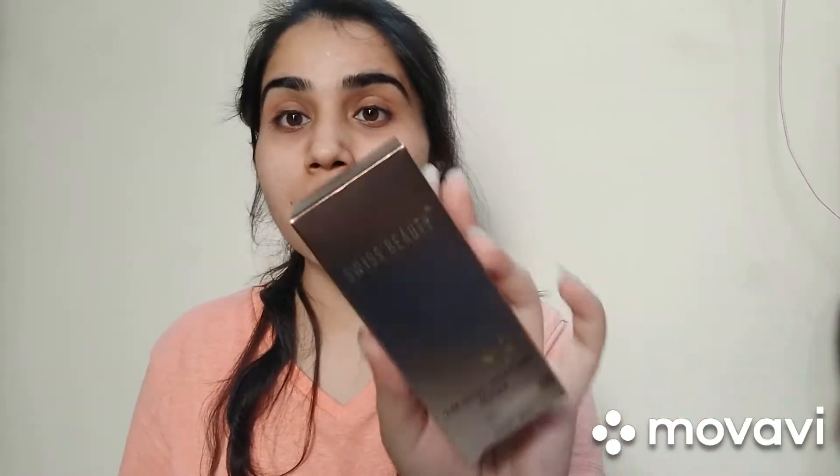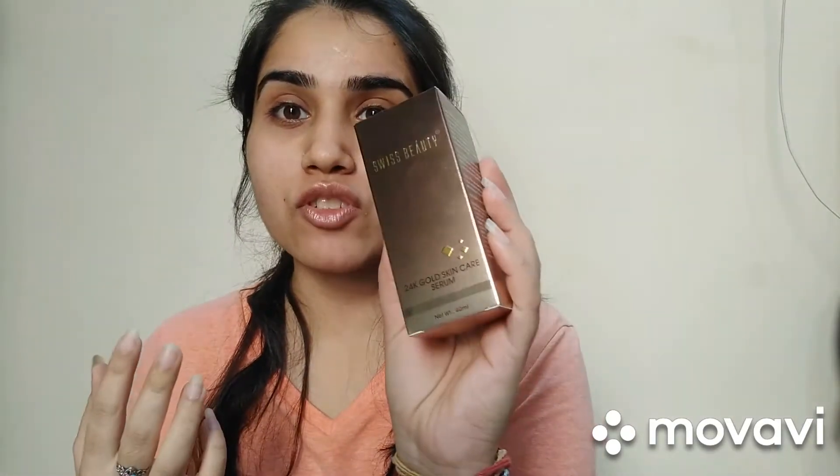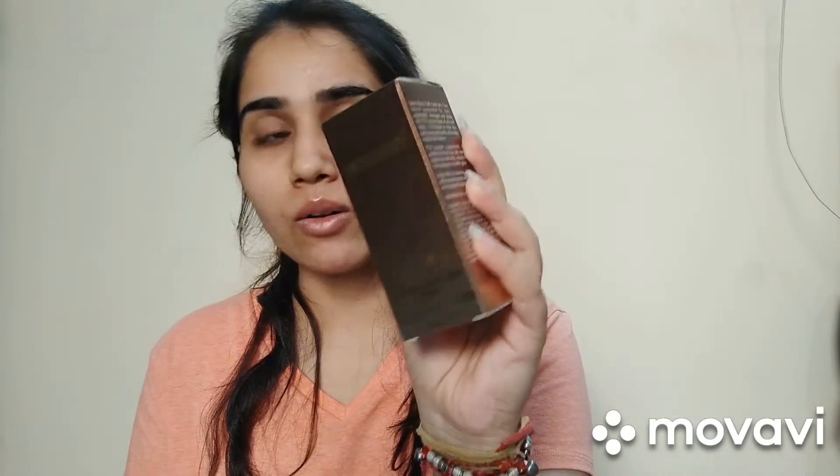This is Swiss Beauty 24K Gold Skin Care Serum. You get 40ml of product. The packaging is very blingy — a shiny, coppery kind of packaging. You get all the details on the box. I got it for about 250 rupees, though I'm not entirely sure of the exact price.